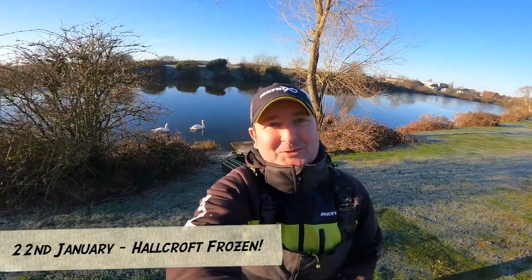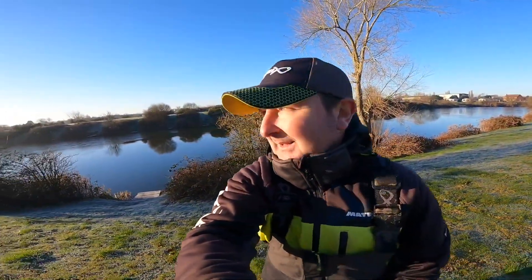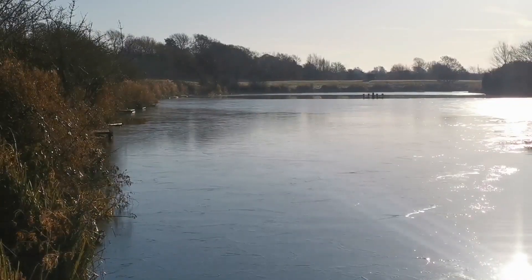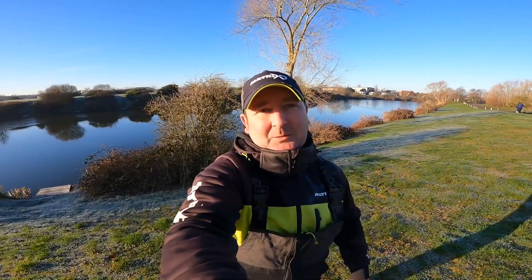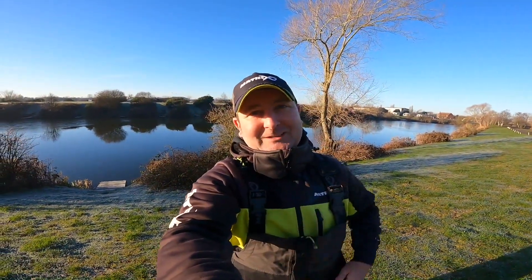Well, good morning everyone — it's a very frosty morning here at Hallcroft Fishery. It's been very very cold overnight, and you could probably just make out over my shoulder that about 99% of the whole complex is actually iced over. I'm here today because we were meant to be fishing a Golden Rod feeder qualifier, but for possibly the first time ever, the match has had to be called off purely because the complex is just about completely frozen. They've rescheduled it — I don't want to waste today though, so I'm going to set a bomb up and just fish real winter style.